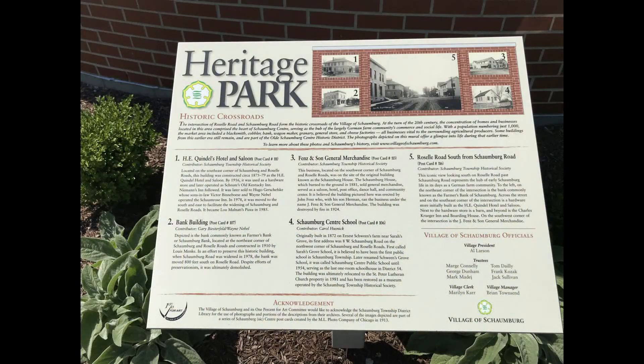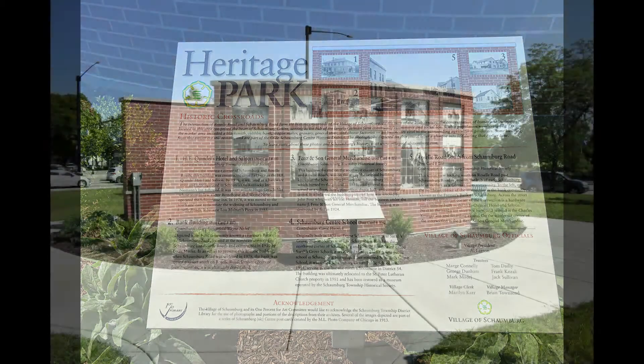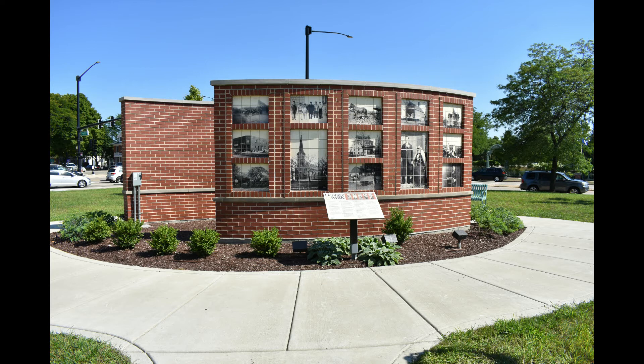There are two interpretive signs which provide historical information about each of the murals and what they depict. The village encourages visitors to park in the nearby Schoolhouse Square Shopping Center, and enjoy a stroll through Heritage Park to learn more about Schaumburg's rich history.